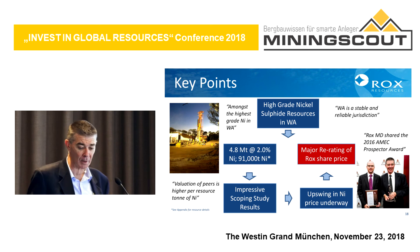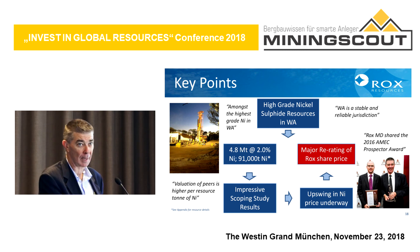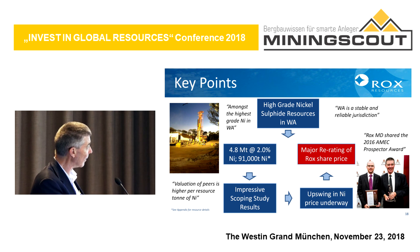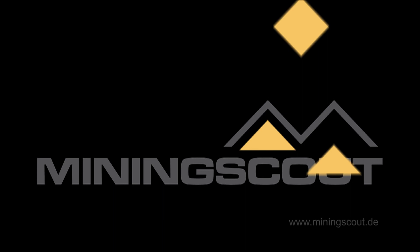Just to summarise, we have high-grade nickel sulphide resources in Western Australia totalling 4.8 million tonnes at 2% nickel, including all projects. We've got impressive scoping study results, and with the predicted upswing in nickel, we believe there will be a major re-rating of our share price very soon. Thank you very much.